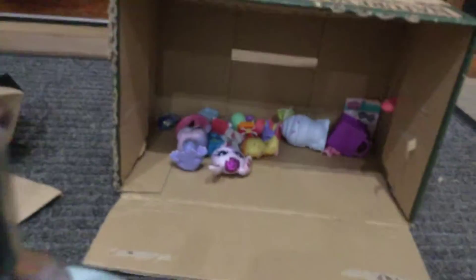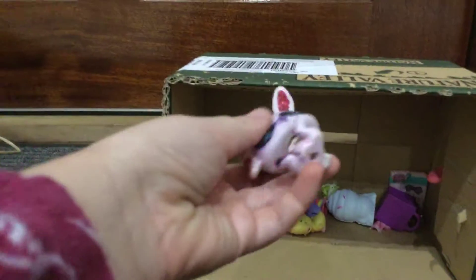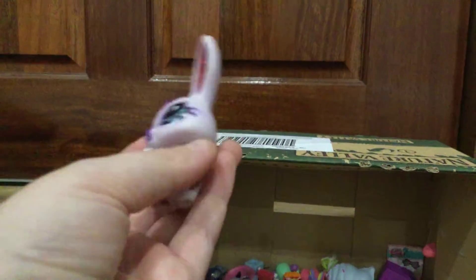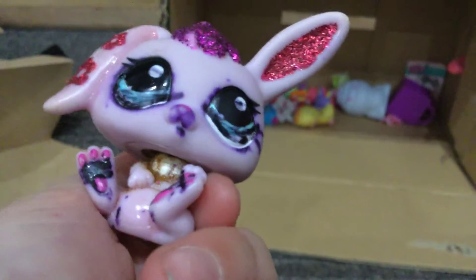I'm just going to hold the camera. Here is an LPS cat. And this is the one I've been waiting for — an LPS bunny! It is the most cutest thing ever. It's very dirty and it's got initials on it. My mum's yelling at the cats because she brought a rat in just then I think. And it's got marks on its feet and it's a bit rusty.